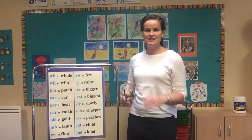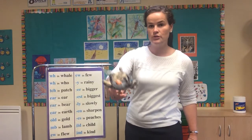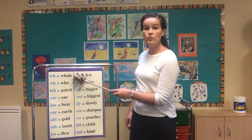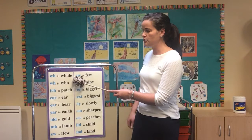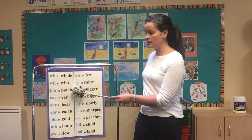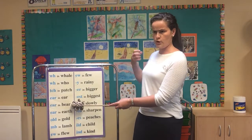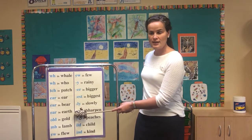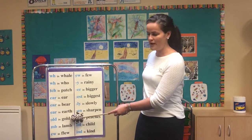Hi children, today I brought pointy cat again to help us with phonics chart number 10. Here we go: wh in whale, wh in who, tch in patch, ear in ear (E-A-R), ear in bear (E-A-R), er in earth (E-A-R), old in gold (O-L-D).